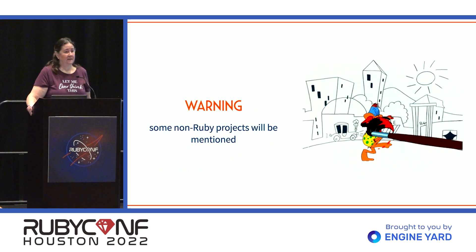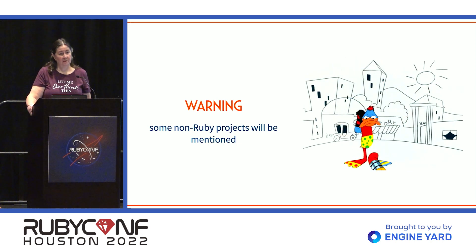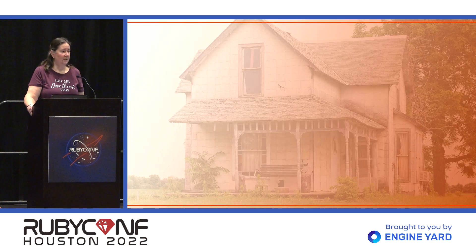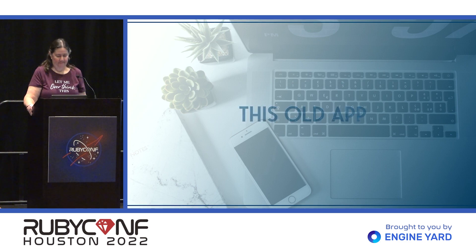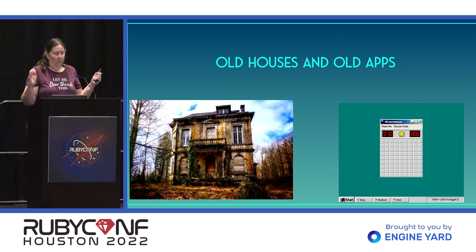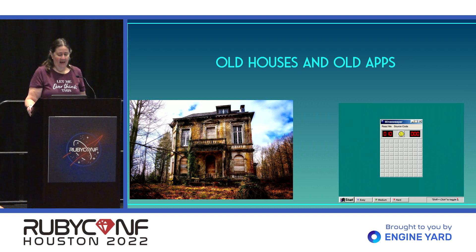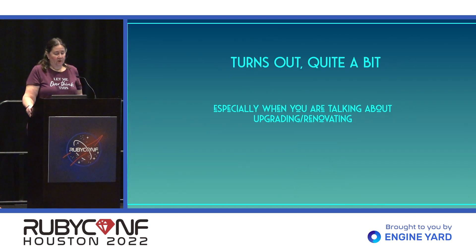Warning: this is stories from my 35-year career, and Ruby didn't exist 35 years ago, so there will be some non-Ruby content. So the question I was exploring: old houses and old apps. We started a house renovation this year, and it occurred to me that old houses and old apps actually have quite a lot in common when you're talking about upgrading an app or renovating a house — there are so many commonalities.